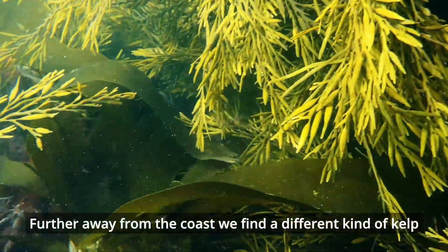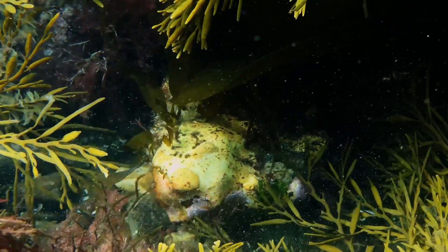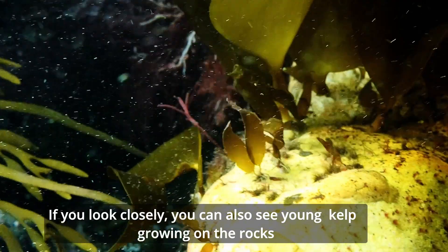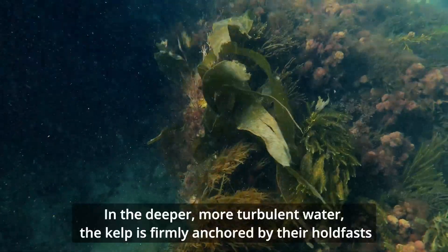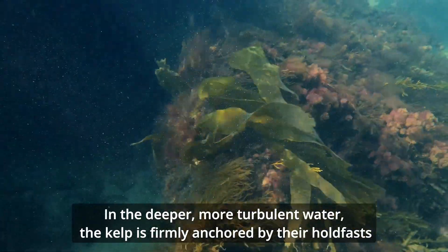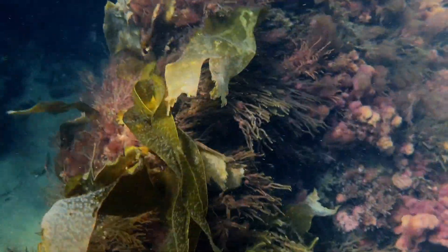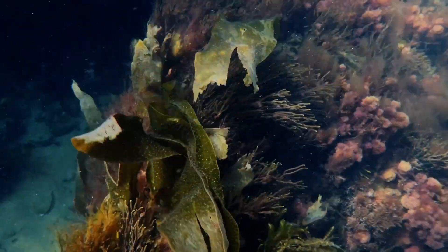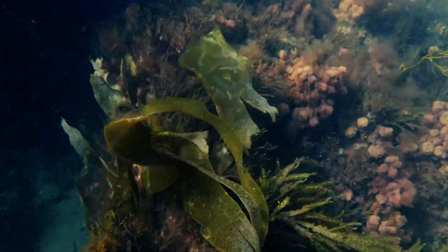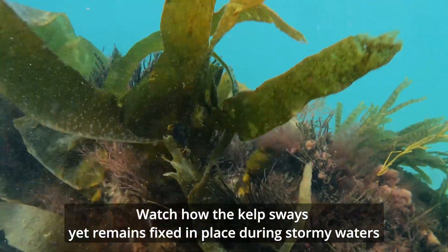Further away from the coast, we find a different kind of kelp. If you look closely, you can also see young kelp growing on the rocks. In the deeper, more turbulent water, the kelp is firmly anchored by their holdfasts. Watch how the kelp sways, yet remains fixed in place during the stormy waters.